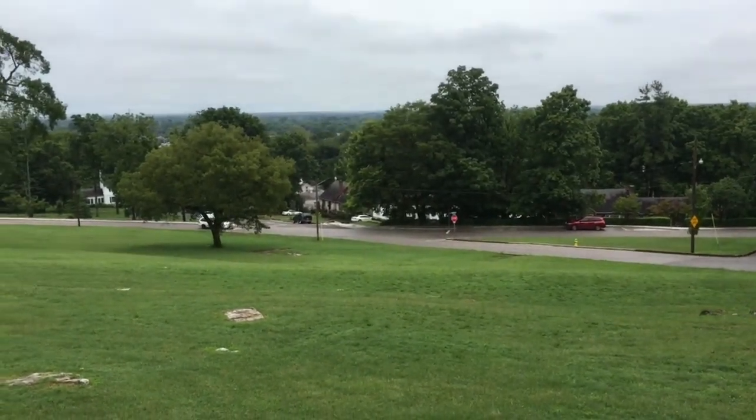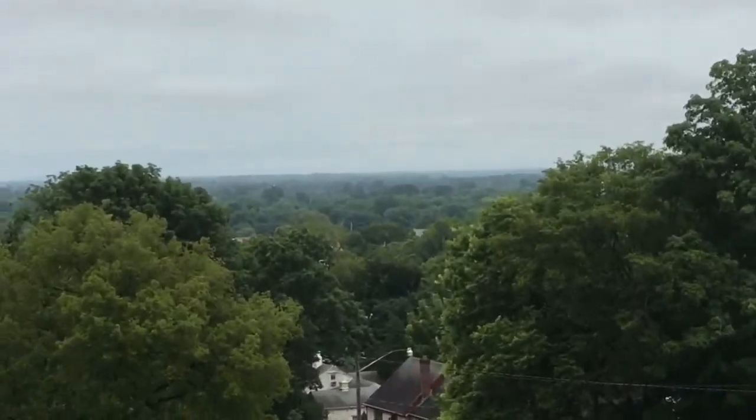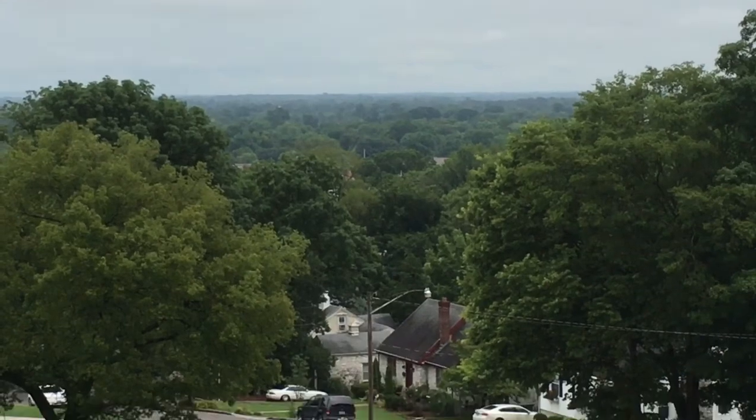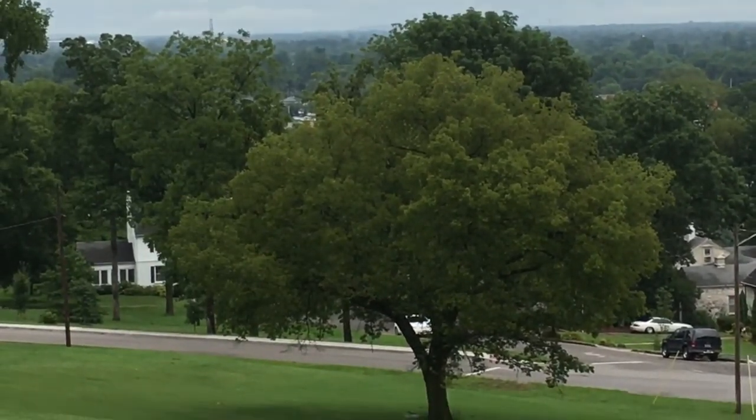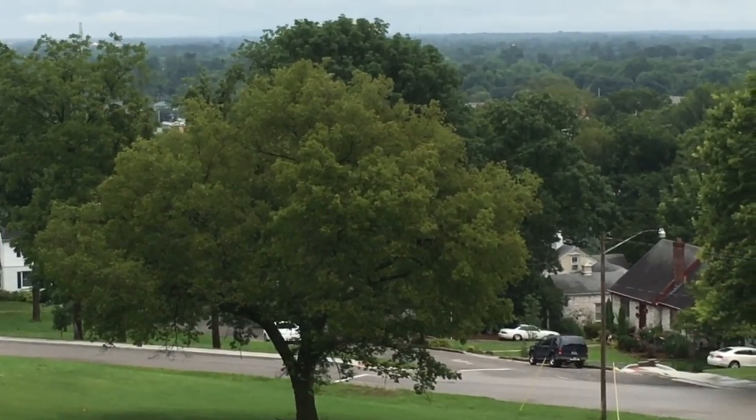But at first, like we said, it was started by the Confederates. Of course they didn't last long, even though everyone talks about this being the Confederate capital of Kentucky. It was that for, off the top of my head, I'm thinking four or five months.